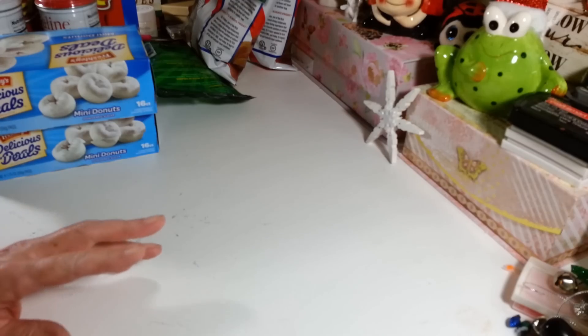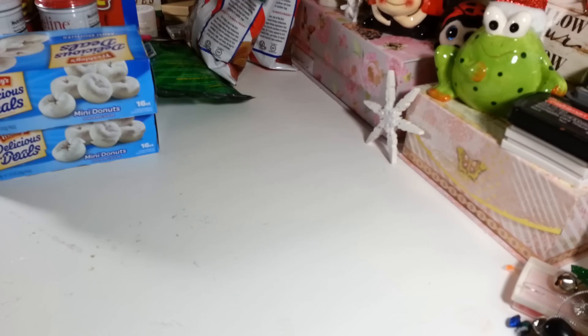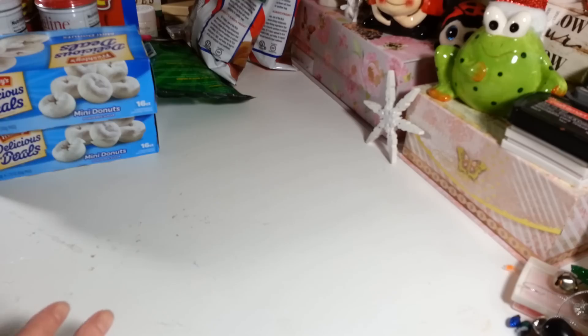Hi everyone, welcome back to my craft room. If you're new, welcome! Happy Friday everybody — it's Dollar Tree haul time. I didn't get a lot of Christmas stuff because that's pretty much all winding down, and my Dollar Tree was pretty well trashed as far as Christmas things go. But I did pick up a lot of great little items here that I'm going to share with you.